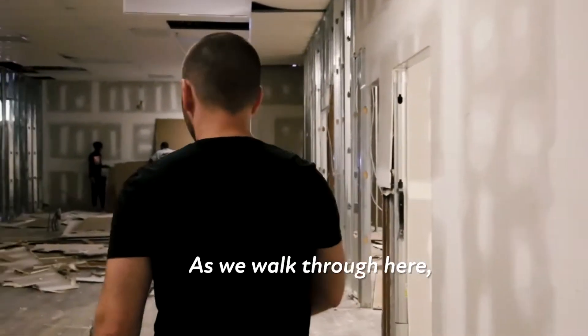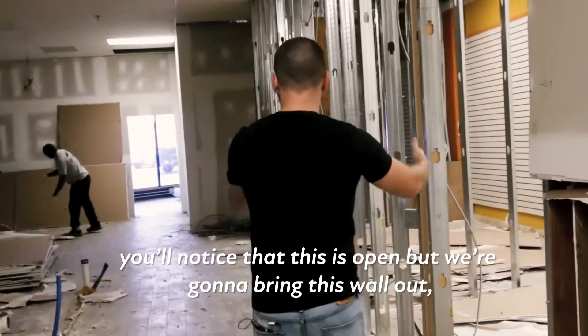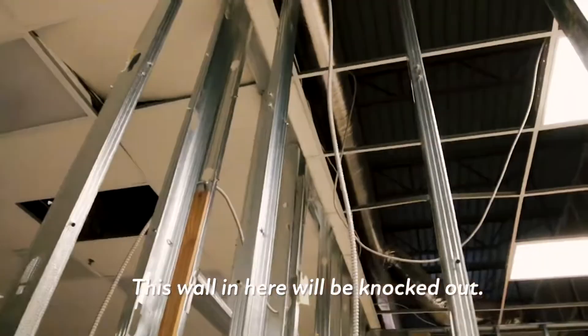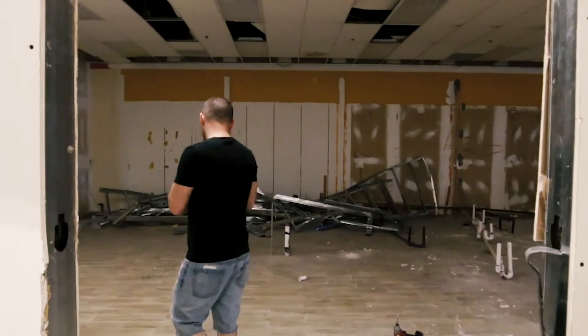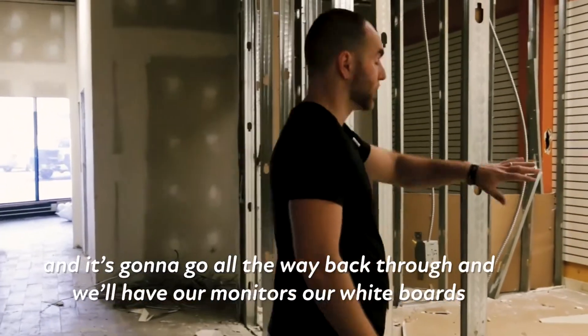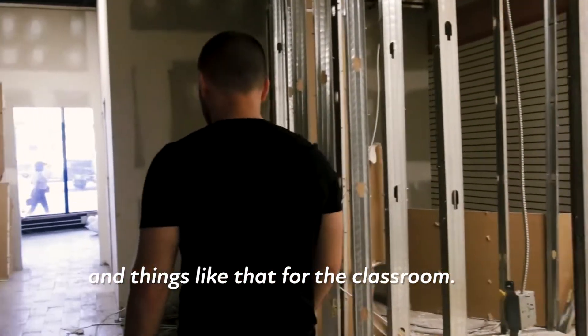As we walk through here, you'll notice this is open, but we're going to bring this wall out about three feet to give us a larger space for a classroom. This wall in here will be knocked out. So this whole entire classroom — this wall is coming out like three feet and it's going to go all the way back through. We'll have our monitors, our whiteboards, and things like that for the classroom.